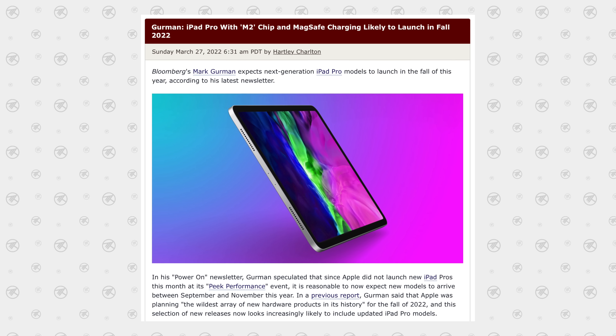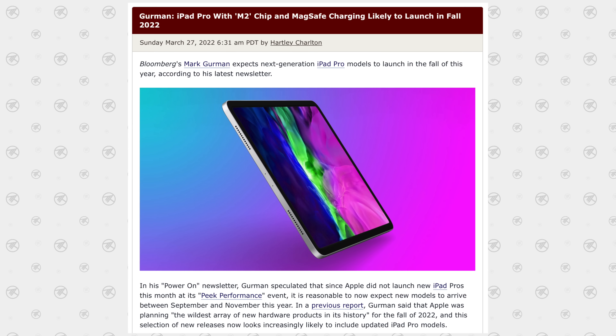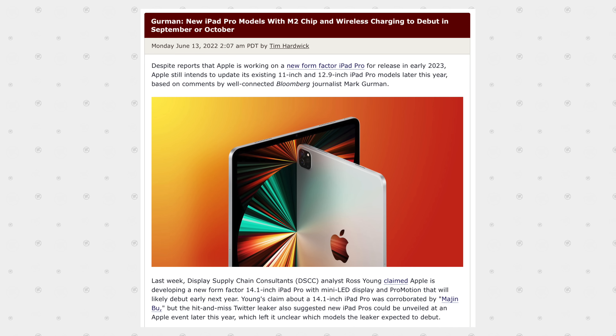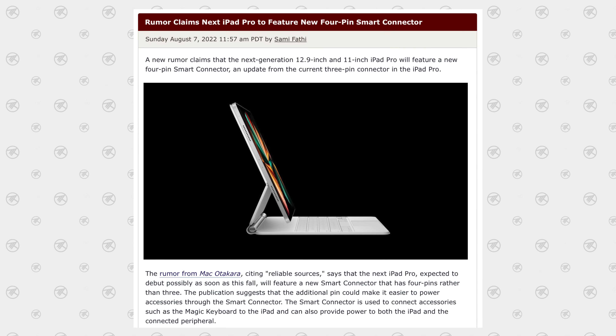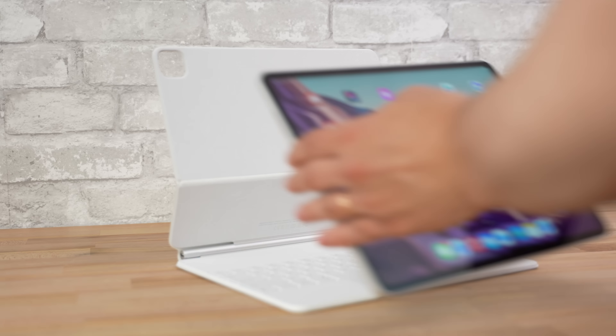Mark Gurman said again in March that MagSafe charging is likely coming, and in June he confirmed the iPad Pro is debuting in September or October. Now with this fresh new report, it looks like some things with MagSafe wireless charging could actually be changing. Apparently the new smart connector is going to have four pins instead of three, which is a big deal because it changes a lot of what we should expect with the iPad Pro.